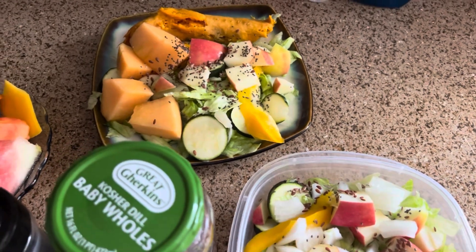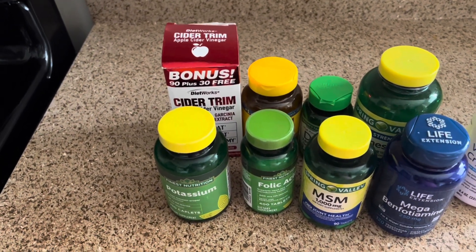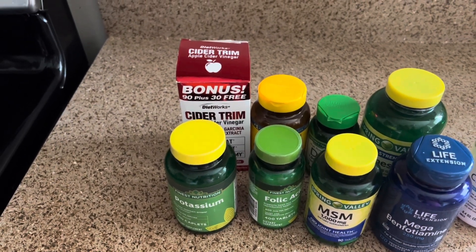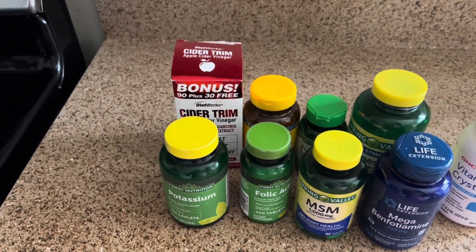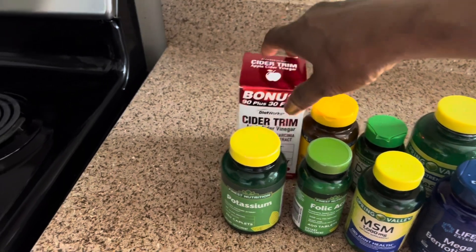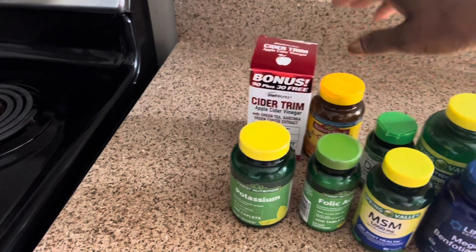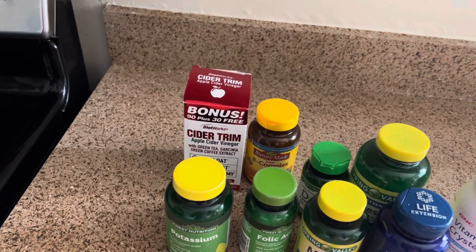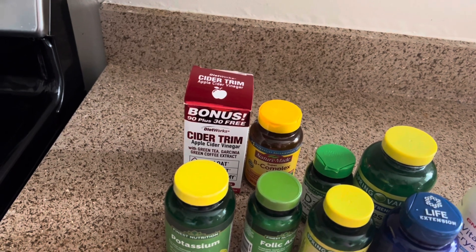These are some of the vitamins that I take. I am not a doctor, but I am in the medical field, so I know that some of these vitamins are very essential for your well-being. I am taking apple cider vinegar tablets — it helps with your weight. I'm also taking the B complex. The B complex is a game changer, I'm telling you. In the morning, take your B complex — you will feel it later.